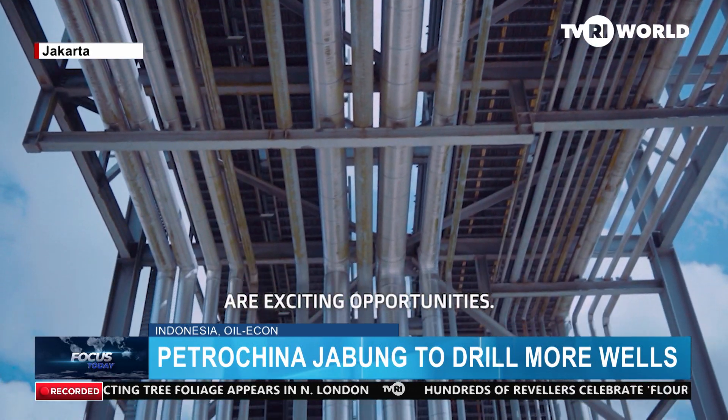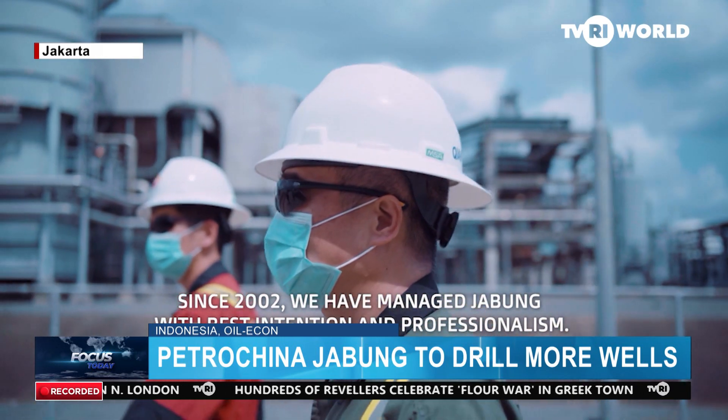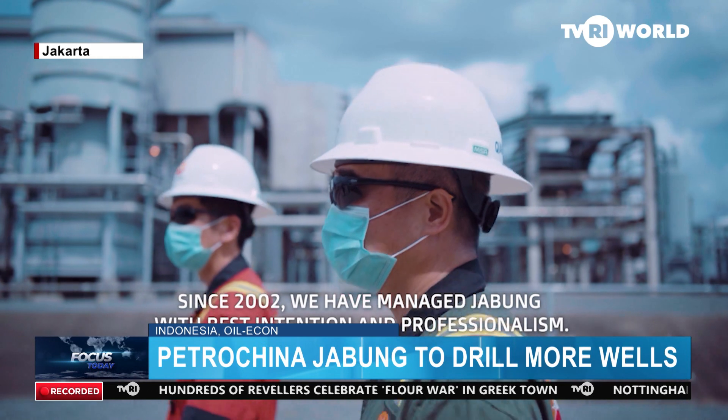This year, the company sets a production target of 54,674 barrel oil equivalent, or BOE, per day.